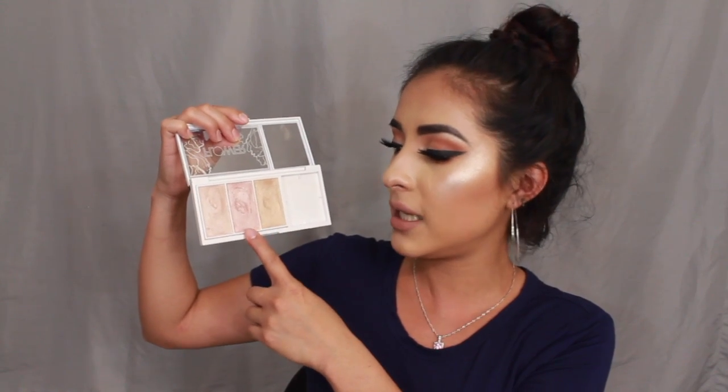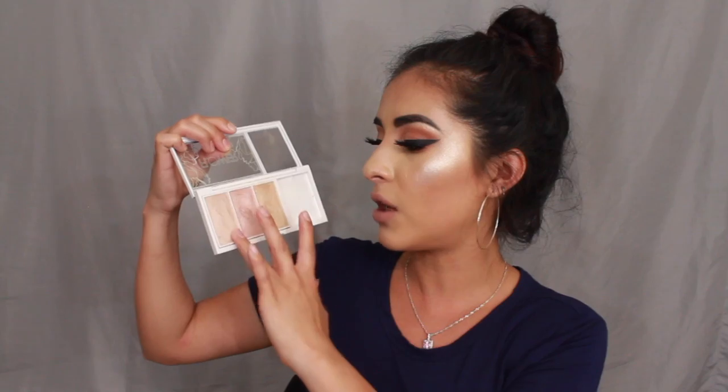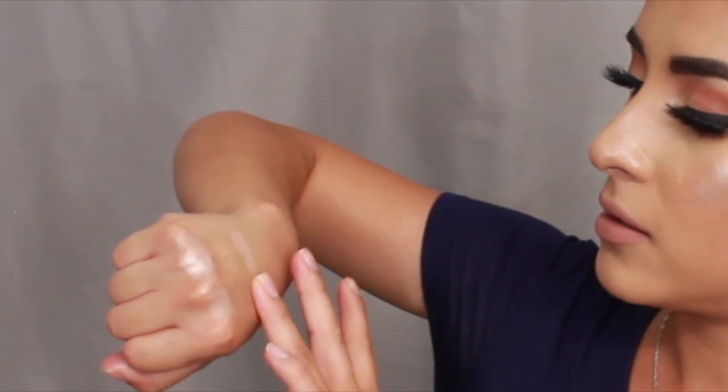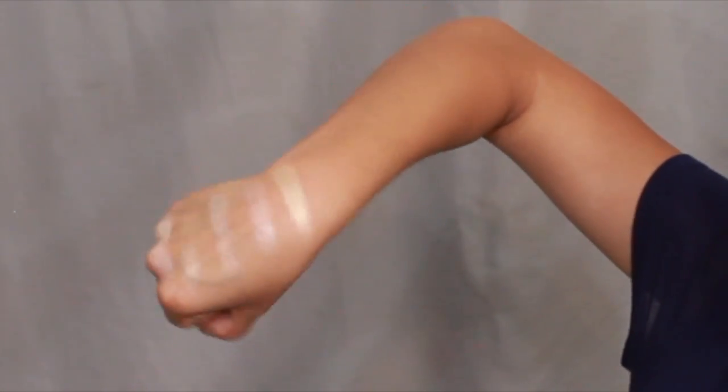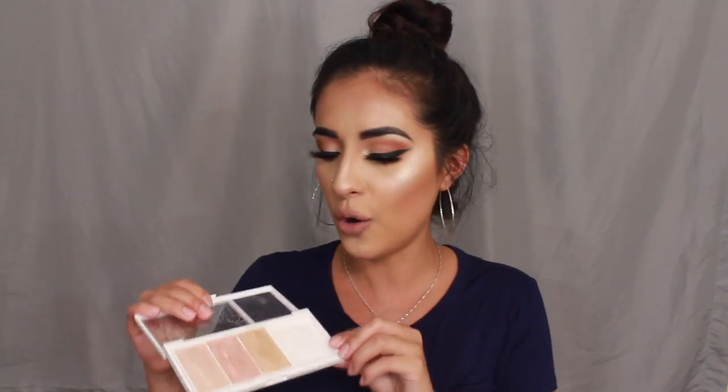Now let's talk about the highlights themselves. This palette comes with three highlights: a nice pearly highlight, a rosy highlight, and a champagne highlight. I'm going to swatch all three — that was just one swipe. Look how beautiful that is! These highlights are on another level of soft, creamy, and smooth. The only downside is that it's not very universal — if you're darker than me, it might be too light and can even look a little white on deeper skin tones.